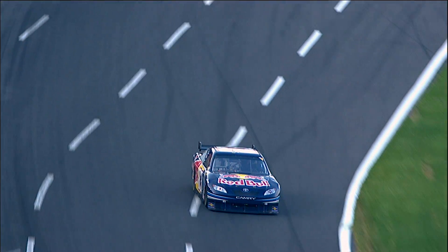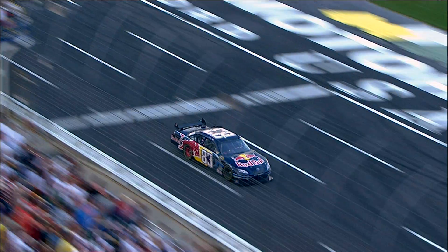Drivers may have different preferences when it comes to how their cars handle, but there's one thing they all want more of. Drivers always want more grip. You can get on the radio and say, go get me another bottle of grip. You can never get enough grip. It's probably not a very scientific term, but you want more grip.